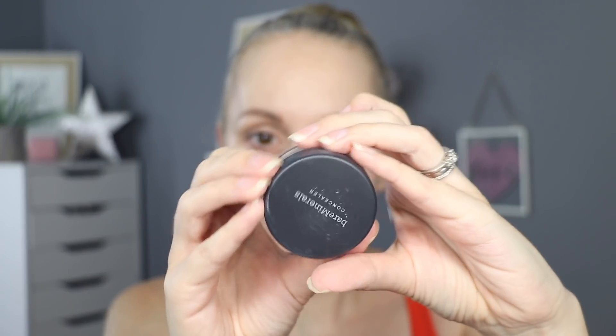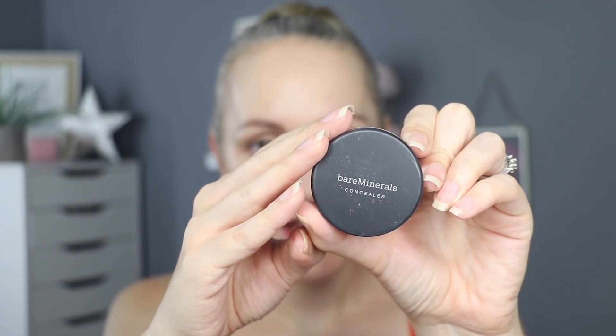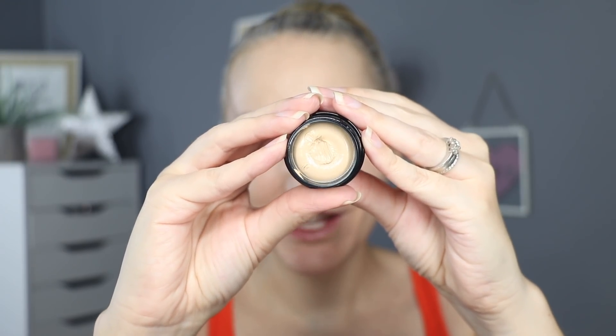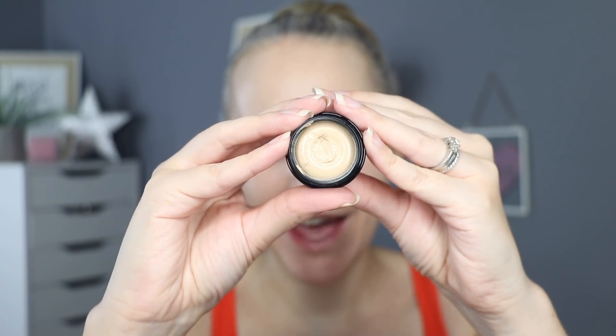I've got my usual concealer already prepped underneath my eye. The one I've used on that side is the Revolution Conceal and Define Infinite in the shade C3. I've gone over that very lightly with a little bit of the Bare Minerals SPF 20 Eye Brightener in the shade Well Rested. So we're going to try out the Kevin Aucoin on this side. This isn't going to be a first impressions review — I have already used this product. I've actually used it time and time again over the last couple of weeks to really get to grips with it.